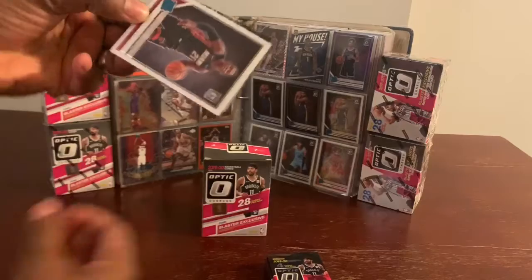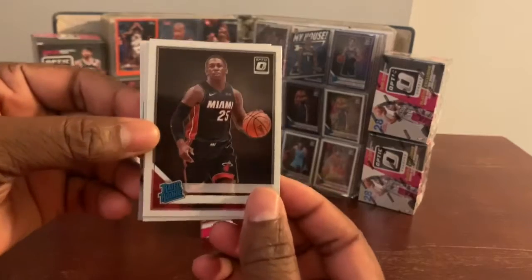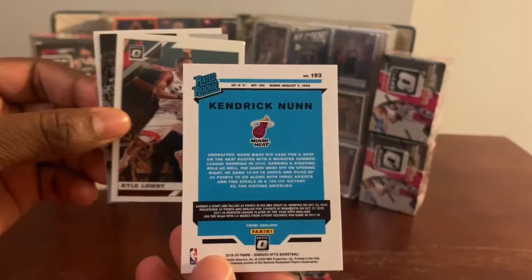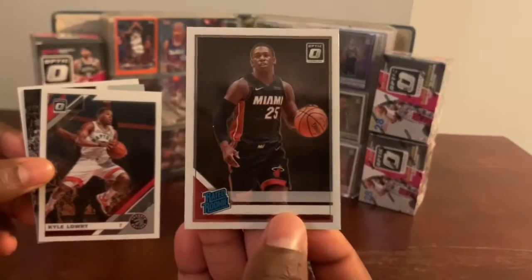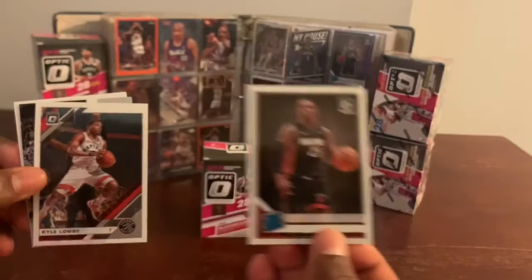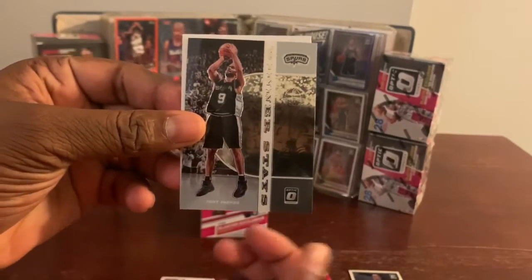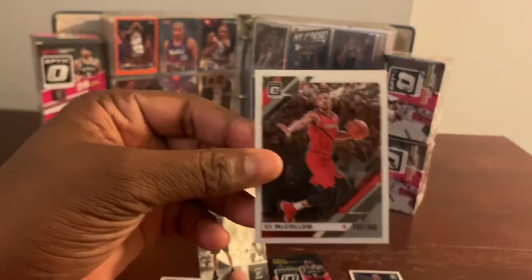Up first, a rated rookie — a nice rated rookie. It's crazy because if you can see there is no name on the front of this card of Kendrick Nunn. I'm wondering if that's an error by Panini or if this card is meant to be like this. Anyway, maybe I should save this card forever. Up next is Mr. Kyle Lowry. We got a Winner Stays of Tony Parker and CJ McCollum. Very nice.